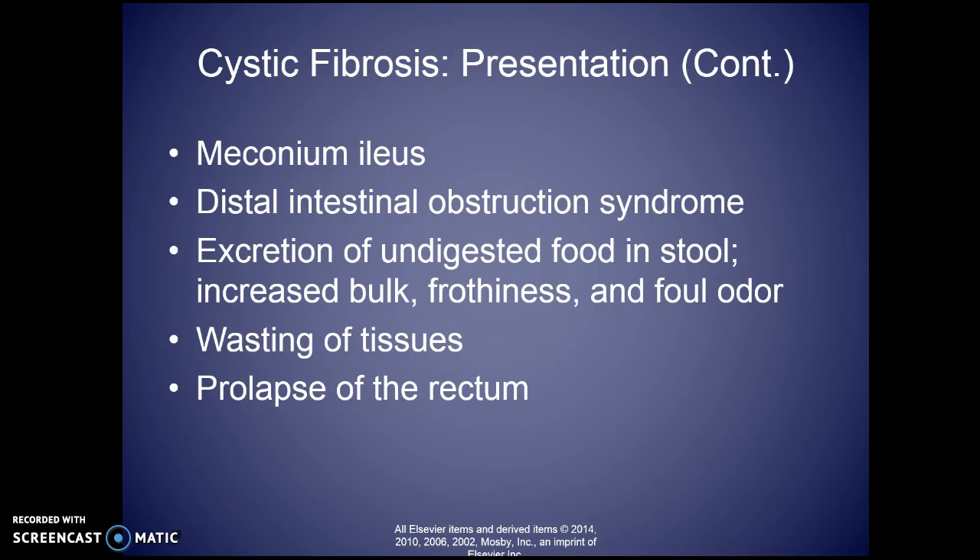Other things they'll present with: meconium ileus — that blockage of the newborn. The first bowel movement of a newborn is supposed to be meconium, but it becomes lodged and the bowel doesn't move it — it is a surgical emergency. You may see intestinal obstructions. The stools may have undigested food in them, will be much larger because of that undigested food, may look frothy, have a really foul odor, float, and look like there's mucus surrounding them.